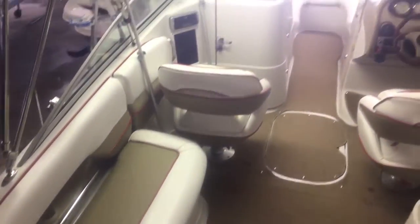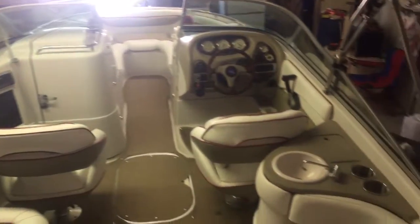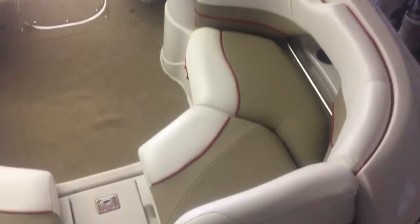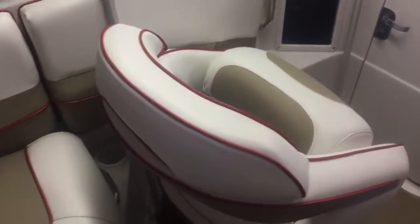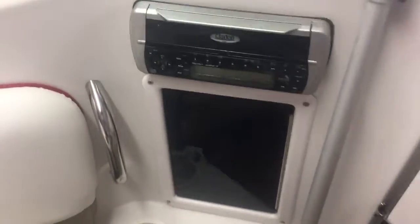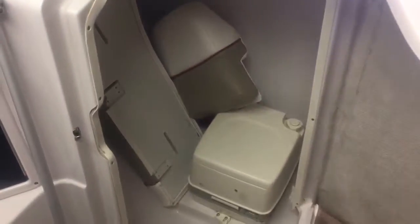Center walkthrough transom. U-shaped seating. Underneath the starboard seat right here is the battery switch. There's cooler storage underneath this seat. It's got a flip-up bolster. CD stereo with a little storage cubby. There's some of our filler cushions — it's got snap-on covers.